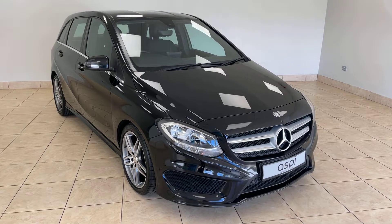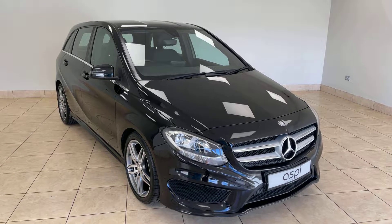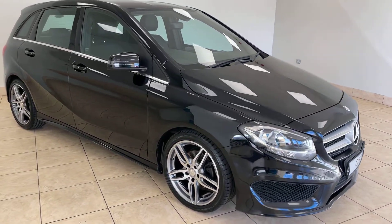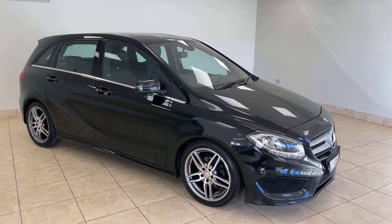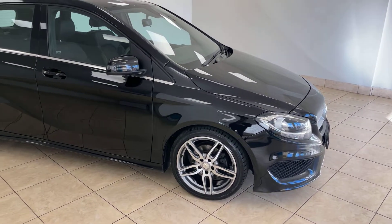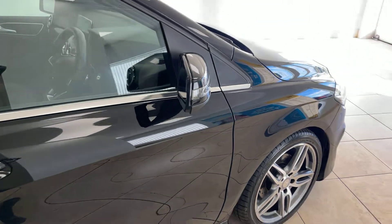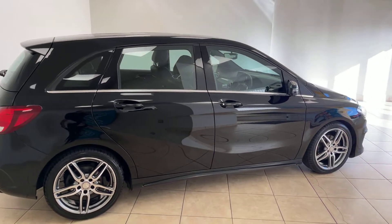Hello and welcome back to Aspie Specialist Cars of Stratford-upon-Avon. Here is a short walk-around video of this excellent Mercedes-Benz B-Class AMG line. Finished in Cosmo Black Metallic, this exceptional example has covered a mere 47,000 miles from new by its two previous owners since its first registration in late 2015. The car comes on a 65 registration and is complemented by an excellent service history.